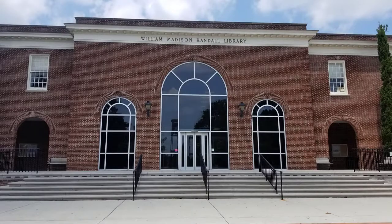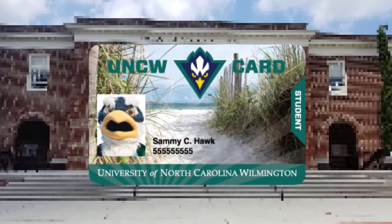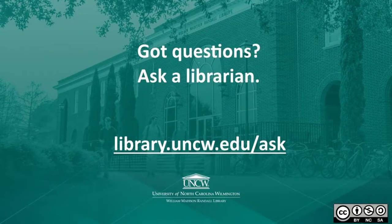Now that you know your way around the library, we can't wait to have you come and visit! Keep in mind that your UNCW OneCard is your key to printing, checking out books, and gaining access to Randall Library during our nighttime hours. If you have any questions or issues, please don't hesitate to reach out and ask. We are here to support your success at UNCW.